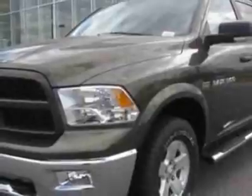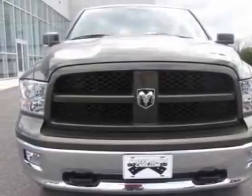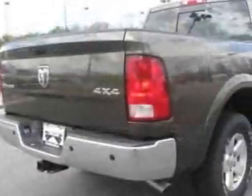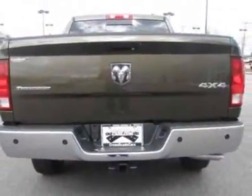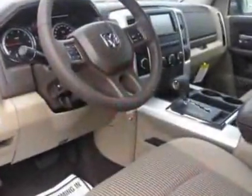Light Pebble Beige Bart Brown, Premium Cloth Bucket Seats, Mopar Chrome Tubular Side Steps, 50 State Emissions, 32-Gallon Fuel Tank, Media Center 430N, Uconnect with Voice Command, LT 265-70R17E On/Off-Road Tires, Park View Rear Backup Camera, Power Adjustable Pedals, and the Classic Receiver Hitch.